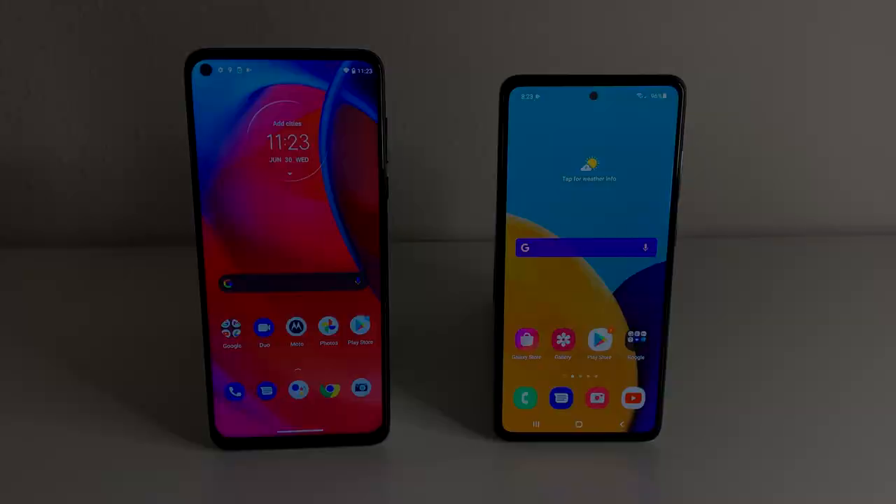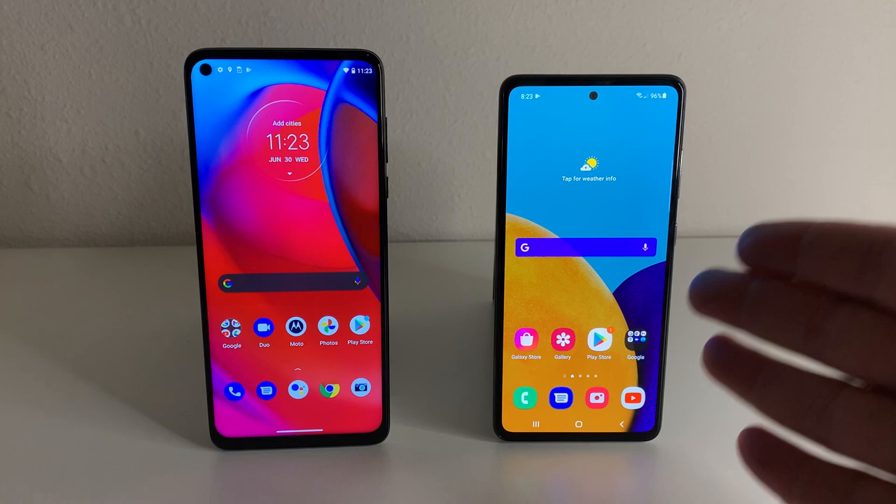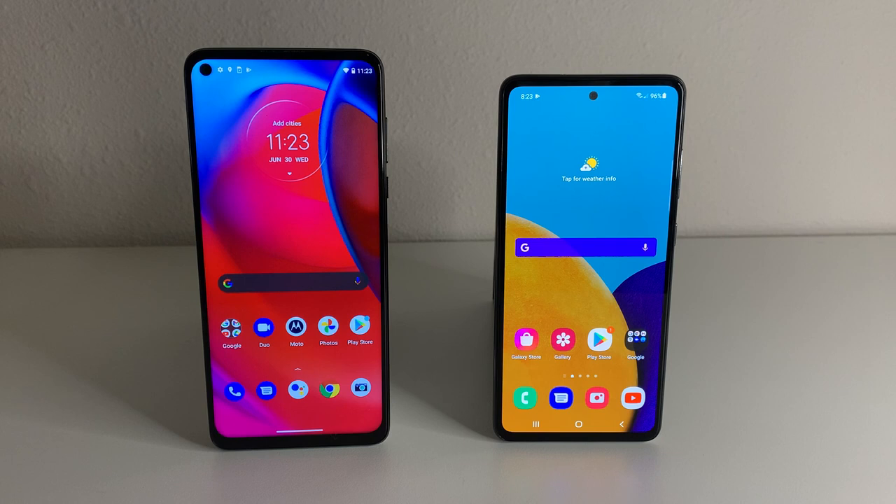Starting off, the Galaxy A52 5G base model is going to cost about $380 on Amazon. If you guys want to pick up any of these devices, I will leave the links in the description as well as the top comment. The Galaxy A52 5G was only about $375 right now on Amazon, and the Moto G Stylus 5G is going to be $400. I did get this from Best Buy, but Amazon is offering it for $400 as well. They're both pretty much going to be about $400.